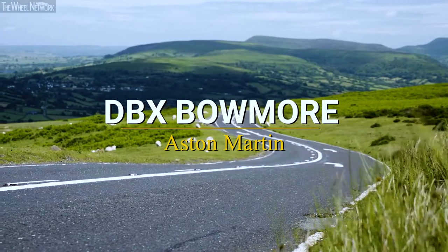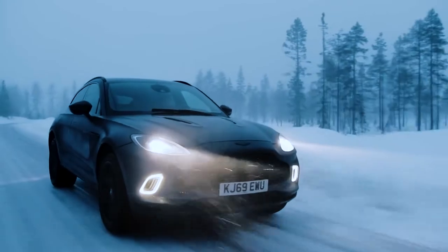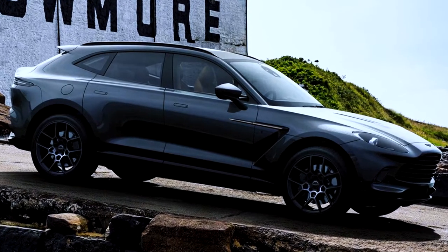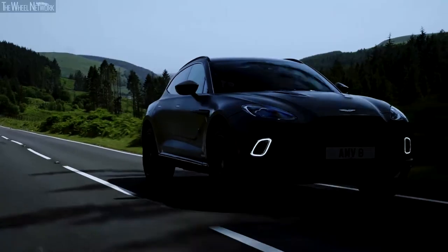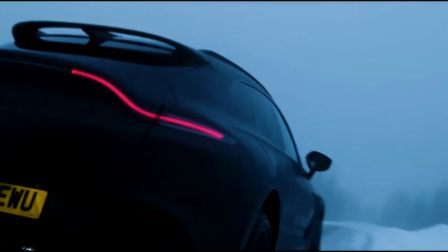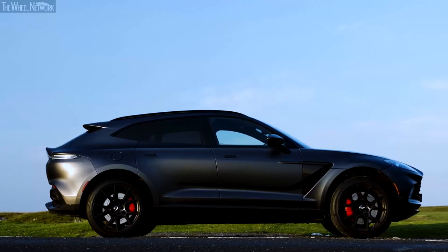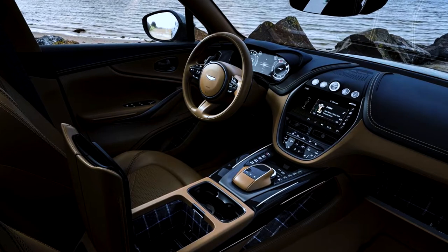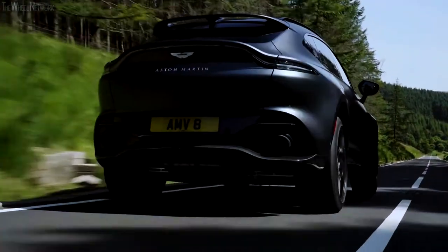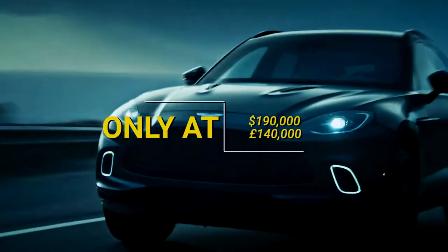Aston Martin DBX Beaumont. The DBX Beaumont edition is a new limited-run vehicle from Q by Aston Martin, the British luxury brand's customization service, inspired by the Isle of Islay. Q gives the elegant SUV Beaumont-inspired accents by combining tweed and copper to create a distinctive appearance. A 4-litre twin-turbo V8 with 542 horsepower and 516 pound-foot of torque powers all four wheels via a 9-speed 9G-Tronic automatic transmission, with a 0-60 mph time of 4.5 seconds and a maximum speed of 291 kmph. The expected price is around $190,000.